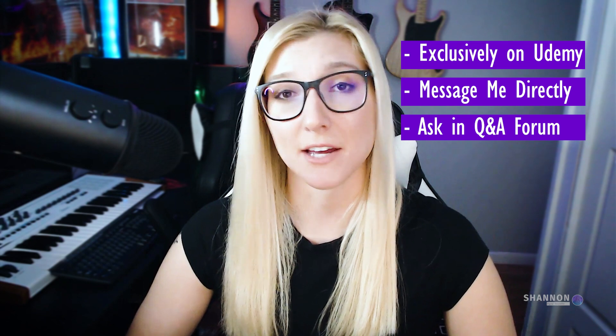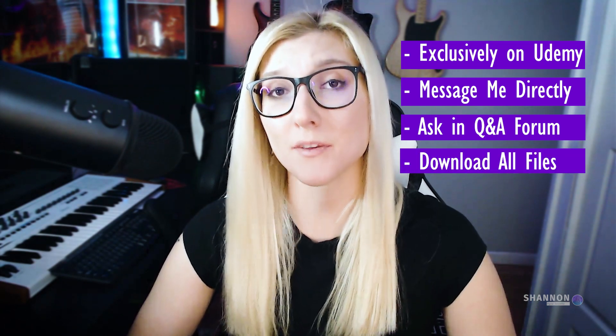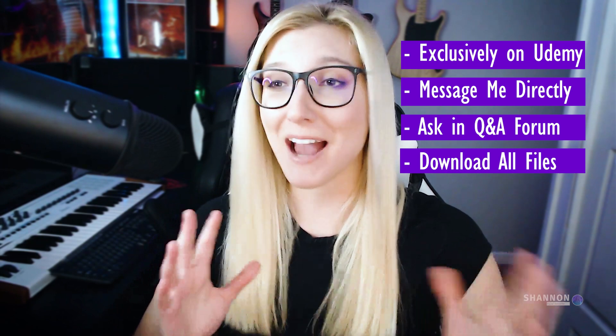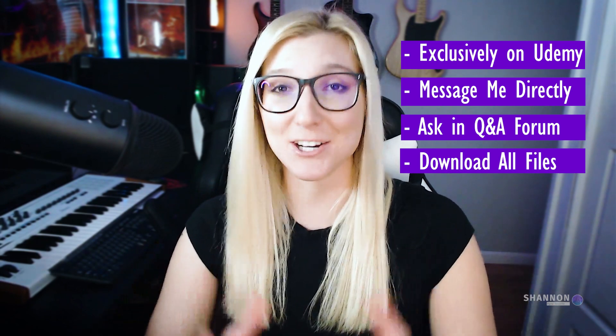These tutorials of this course are exclusively on Udemy. You can message me directly, and you can also message others that are enrolled in the course through a Q&A form and ask them questions as well, so we could all learn together. You will be able to download all of the project files, so you don't have to worry about finding things — you can actually work right alongside me.